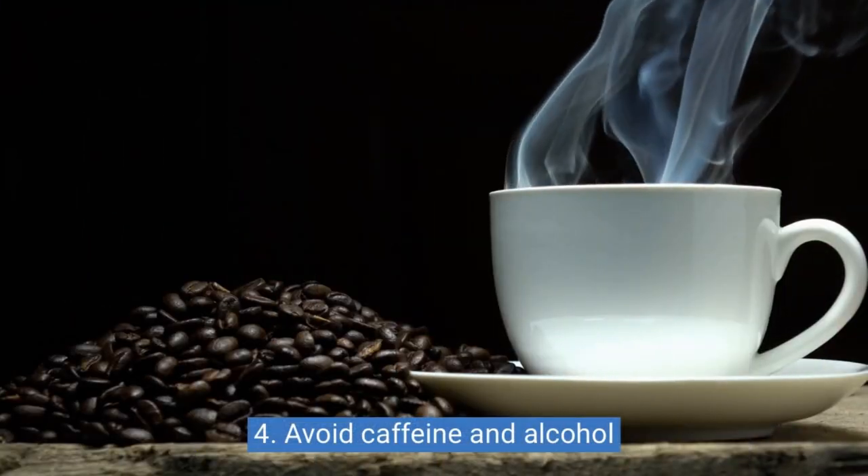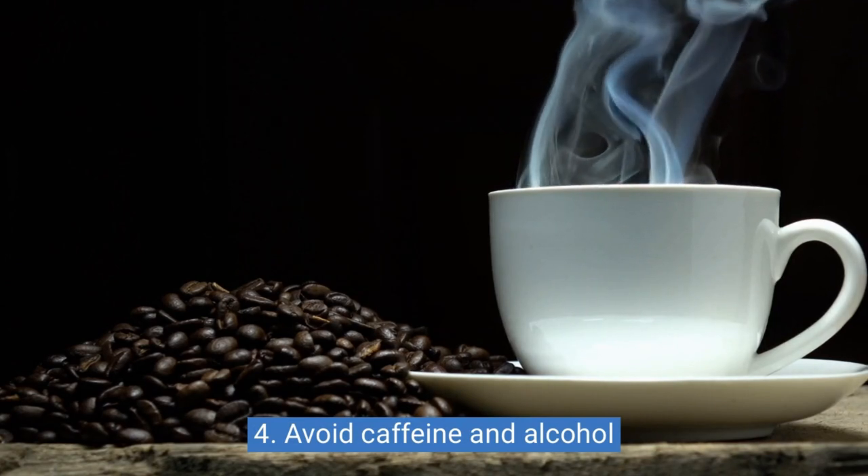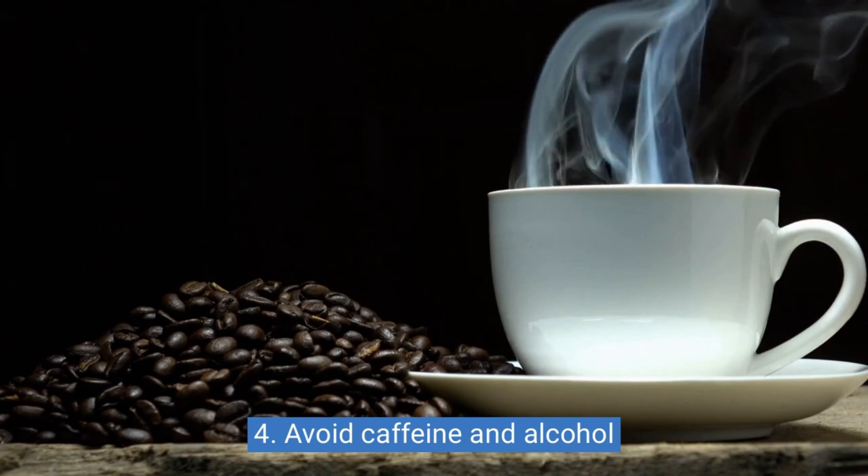4. Avoid caffeine and alcohol. Caffeine and alcohol can interfere with your sleep patterns. Try to avoid them at least four to six hours before bedtime.